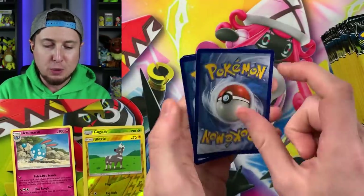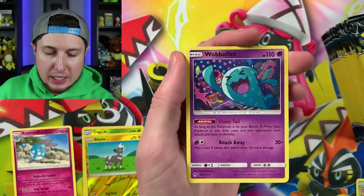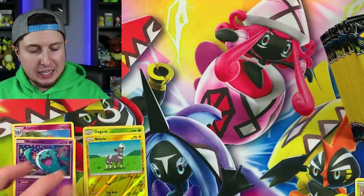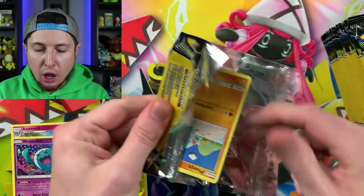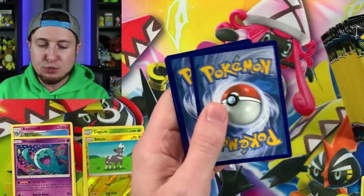Chikorita, Alolan Dugtrio, and a Wobuffet — and this Wobuffet is a rare, so we can stick that with our rare Pokemon card stack. Don't forget this Friday is the premiere of our two-part Pokemon series — I've been talking about this for over a month and it is finally debuting this Friday at 3 PM Eastern Standard Time.